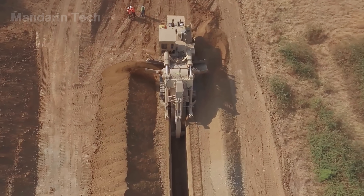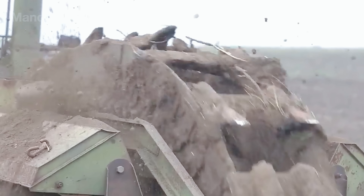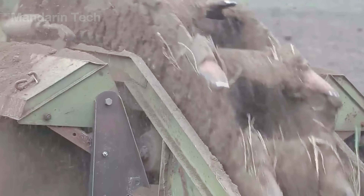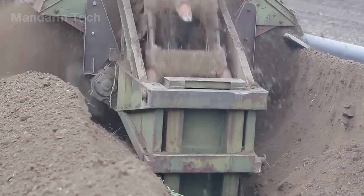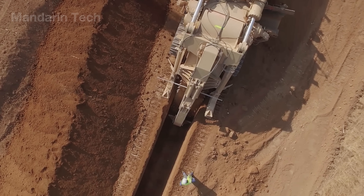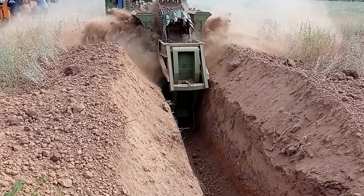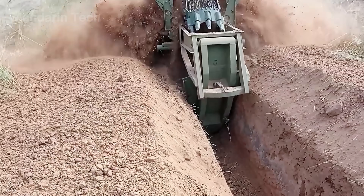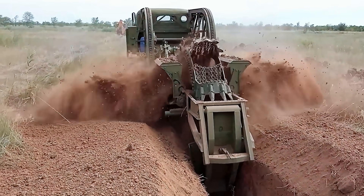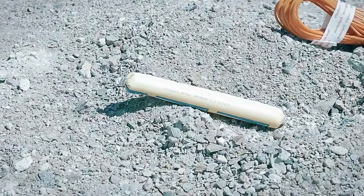Once the route is finalized, large tracked excavators begin digging the trench along the marked alignment. The trench is excavated to precise width and depth, allowing enough space for pipe placement and backfilling. Excavated soil is sorted on site — suitable material is retained for backfill while unsuitable soil is removed. Maintaining consistent trench depth and alignment is essential to prevent pipe deformation or misalignment after installation. Along certain pipeline sections that cross steep and rugged mountain terrain, explosives are used to carve trenches directly into solid rock.